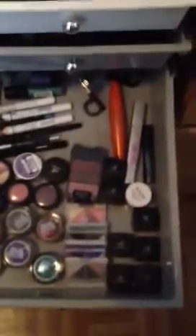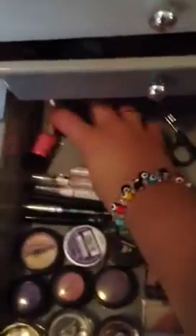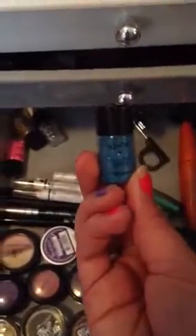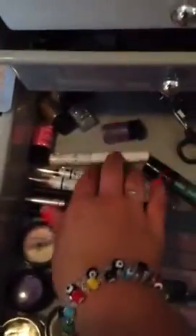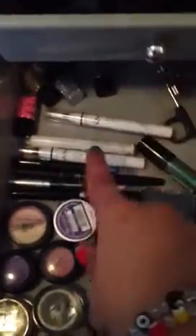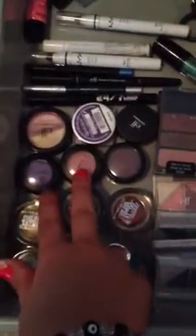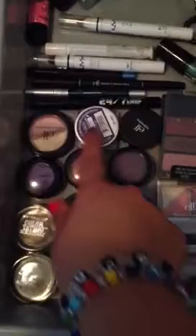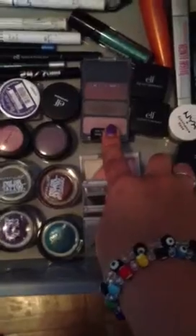Next drawer is the eye drawer. This is just where I keep my quads, my single eyeshadows, and my jumbo pencils. I have my loose glitters from NYX that I don't use very often because they get everywhere. I have my jumbo pencils - I have Milk which is the smallest one - and my other colored liners. I have my Maybelline 24 Hour Color Tattoos that I absolutely love, my two MAC ones that I really use, my ELF and L'Oreal Infallible, and all my ELF quads. This Wet n Wild one I loved so much I accidentally bought another one.